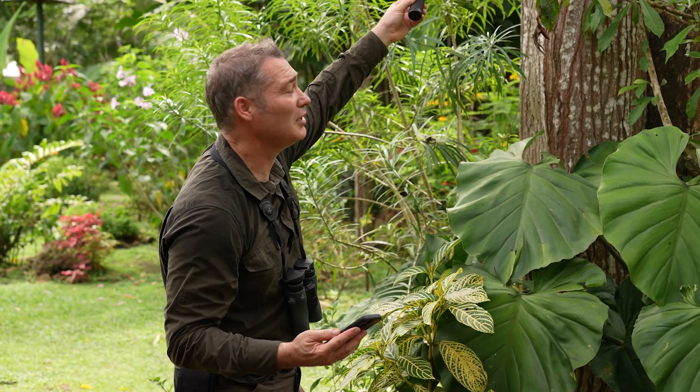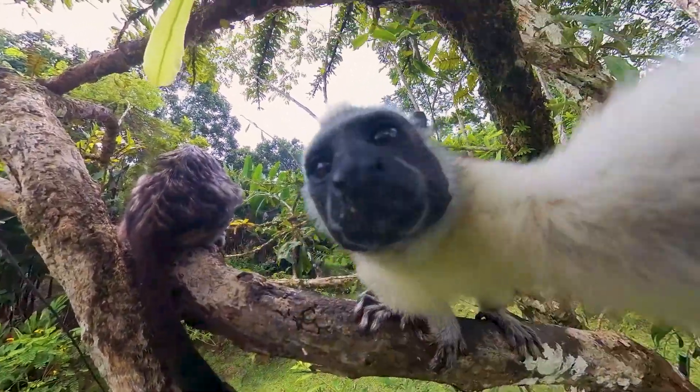There are some Geoffroy's tamarins up there feeding on the bananas, and one of the tamarins is actually trying to operate the camera.